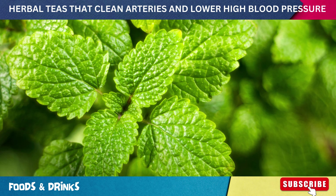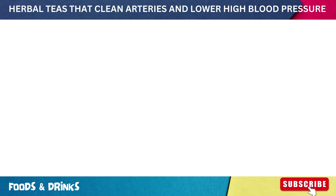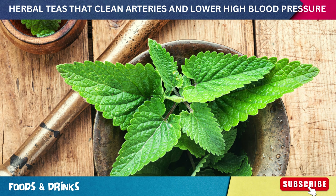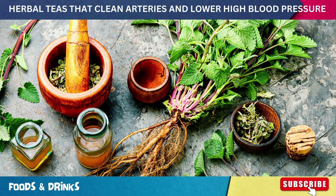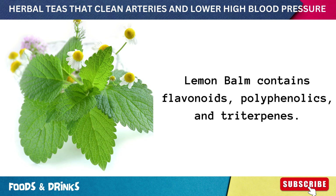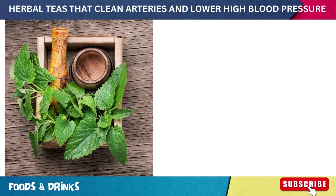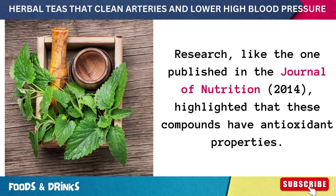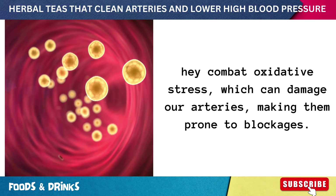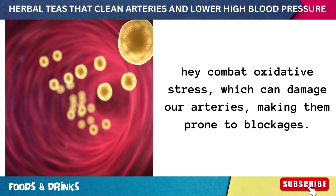Number five: lemon balm tea. Lemon balm, known scientifically as Melissa officinalis, is not just a fragrant herb — its potential cardiovascular benefits have piqued the interest of scientists worldwide. Lemon balm contains flavonoids, polyphenolics, and triterpenes. Research published in the Journal of Nutrition 2014 highlighted that these compounds have antioxidant properties, combating oxidative stress that can damage arteries and make them prone to blockages.